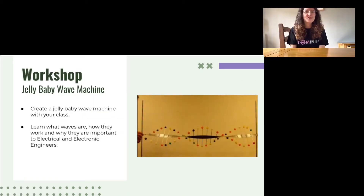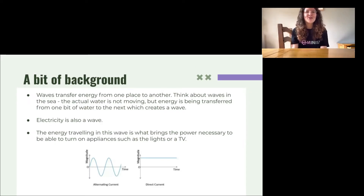So today we're going to be making a jelly baby wave machine. As you do this, hopefully you'll learn what waves are, how they work, and some of the things that you use every day. You'll also see how useful waves are to electrical engineers. Before we get started on the wave machine, I'm going to run you through some of the key concepts behind waves.